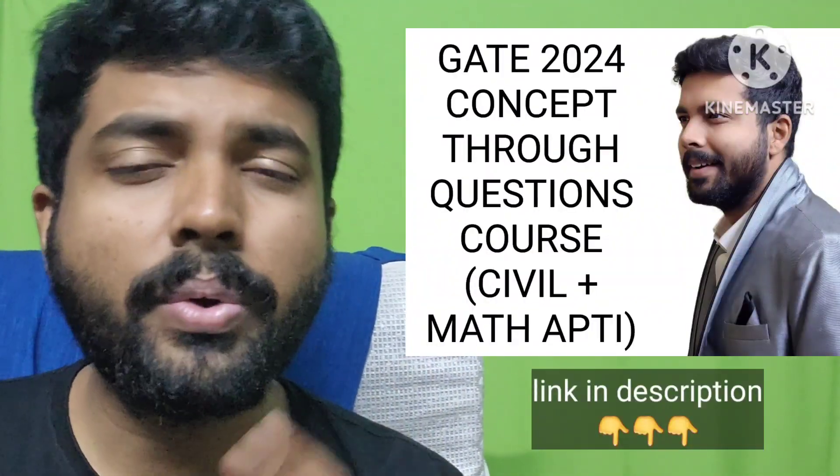Use this flowchart: attend the class, prepare short notes, do the PYQ, and after that, do concept-based questions. Follow these things and definitely you are going to be successful and you are going to be one of the top people. The most important aspect of preparation is consistency.